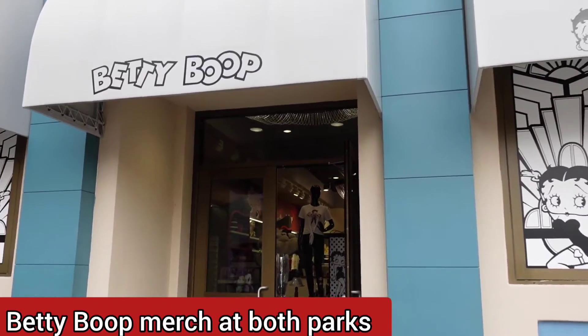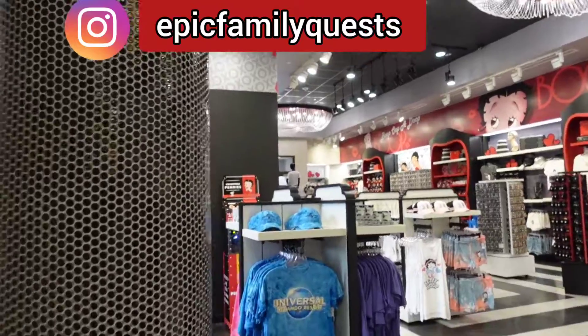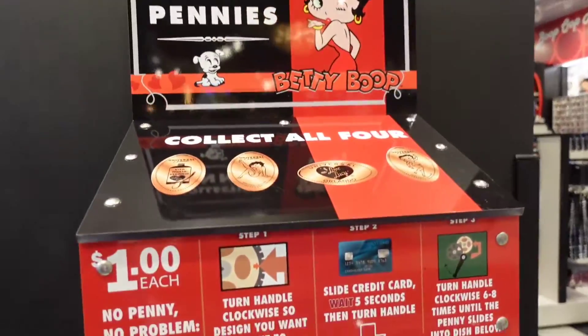For Short Vlog Friday, we're going to show you the Betty Boop merchandise at Universal Orlando and Islands of Adventure. Let us know if there's any other store tours you would like to see.